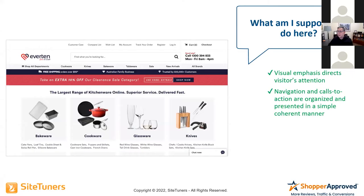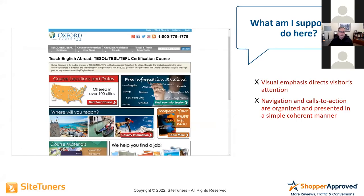Taking this out of e-commerce to a subscription business — something where I'm signing up for a course with a couple of sign-up options — the before image shows: what are you supposed to do here? They teach courses to certify people to teach English in other countries. Course locations in over 100 cities, free information centers, find your information center, where will you teach — there is so much going on. What is it you actually want me to do?